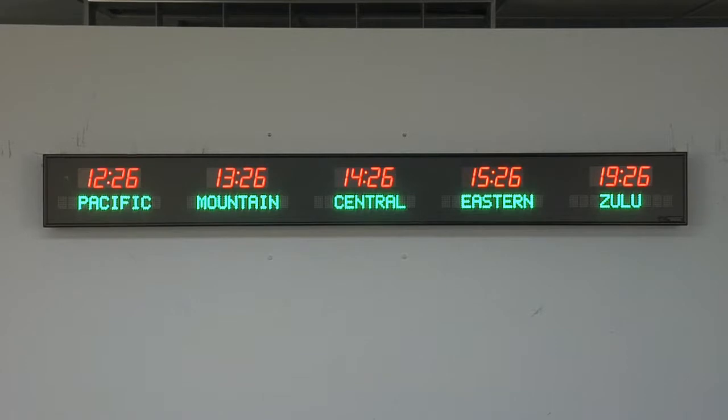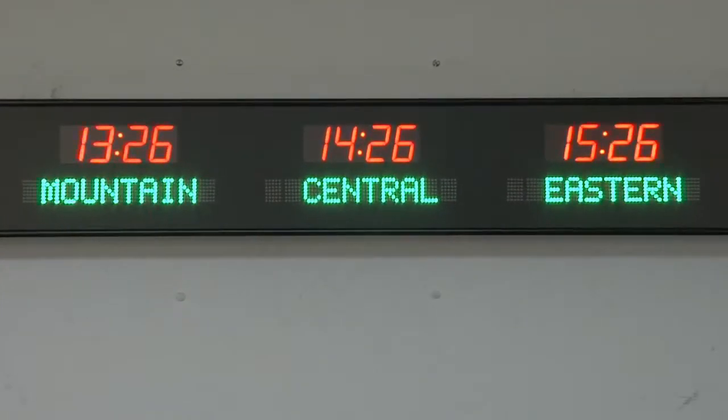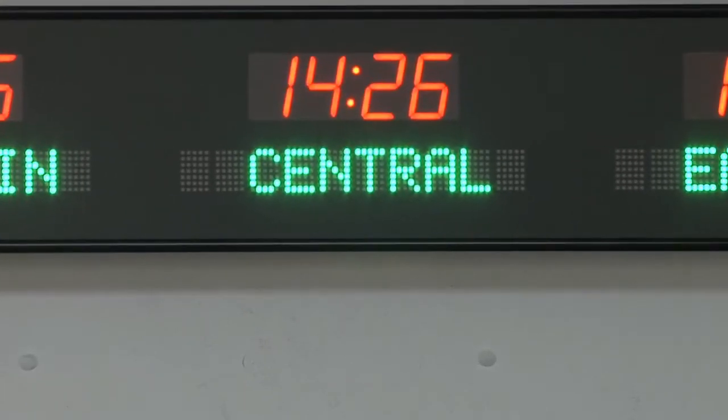BRG Precision Products is proud to show you our 6610C-R18G time zone clock. This 5 zone time zone clock features 1.8 inch red bar segment LEDs for the time and optional 1.2 inch blue dot matrix LEDs for the zone labels.